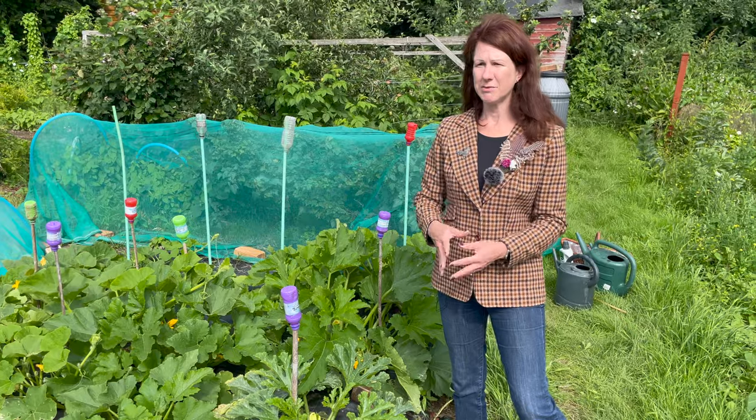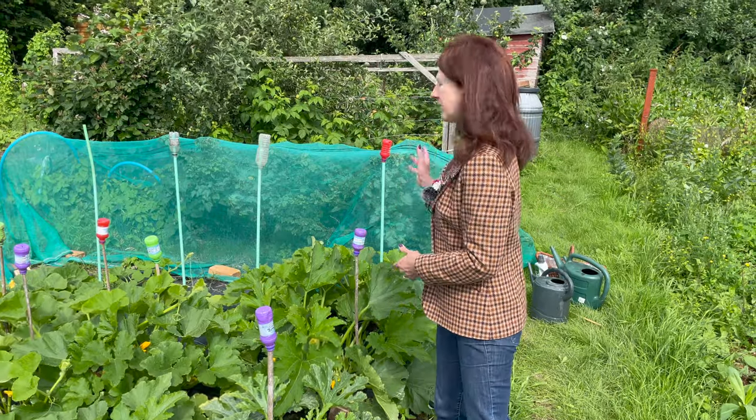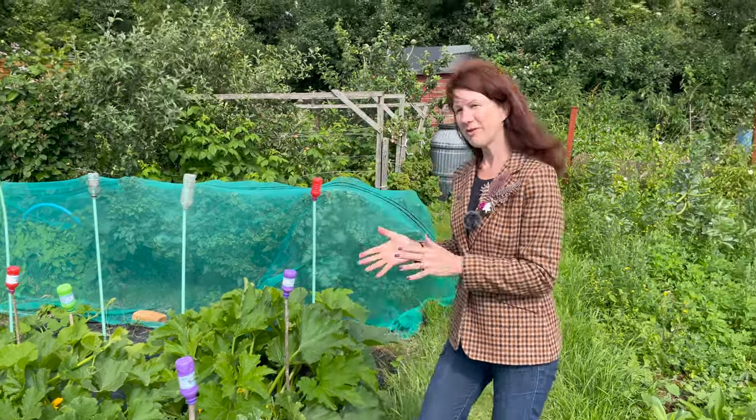I'm going to take you around and show you what I'm doing around the allotment today. I'm going to dig one of my first earlies just to see how they're getting on, and we're going to take a look at the cabbages, the broad beans, and also my raspberries. Hopefully I'll get some potatoes, which would be really awesome. So let's move up to the raspberries.